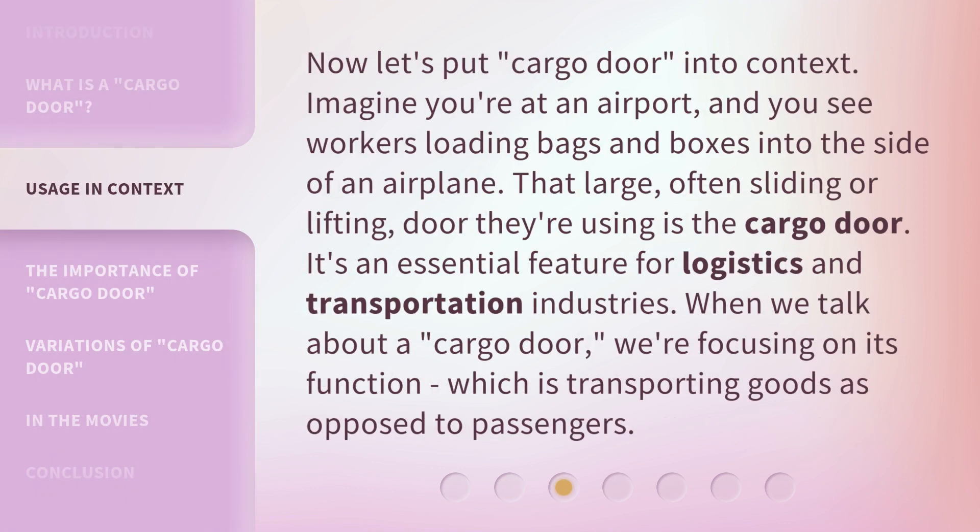Now, let's put "cargo door" into context. Imagine you're at an airport, and you see workers loading bags and boxes into the side of an airplane. That large, often sliding or lifting, door they're using is the cargo door. It's an essential feature for logistics and transportation industries. When we talk about a "cargo door," we're focusing on its function, which is transporting goods as opposed to passengers.